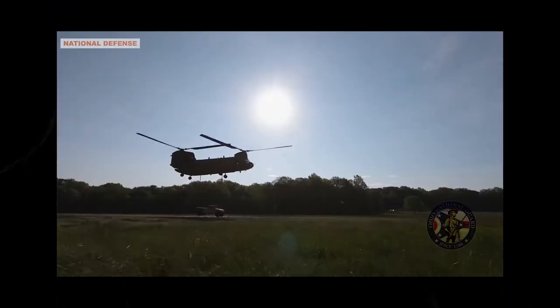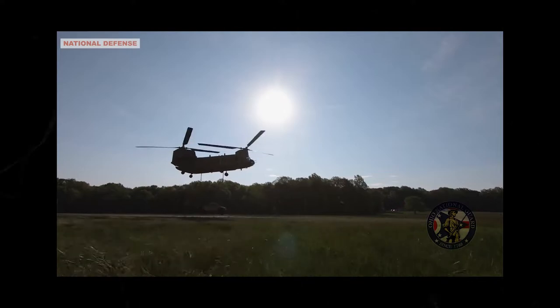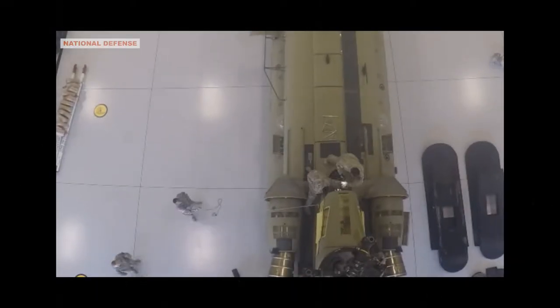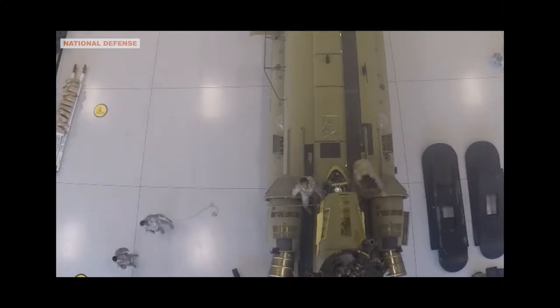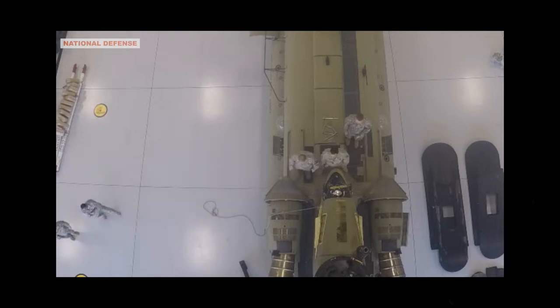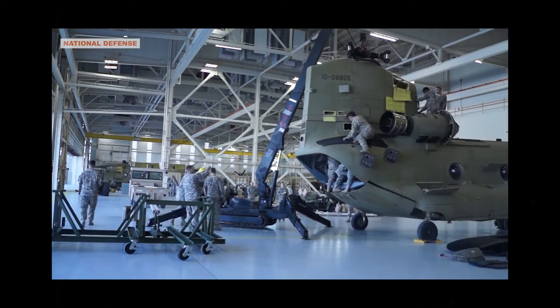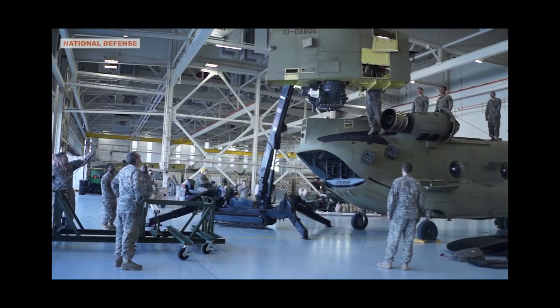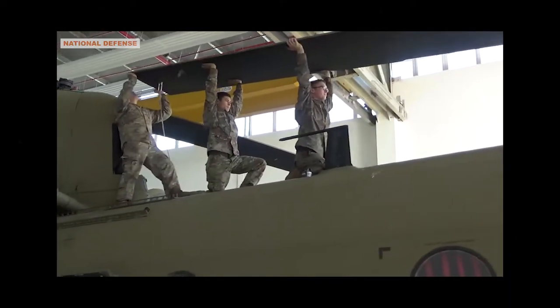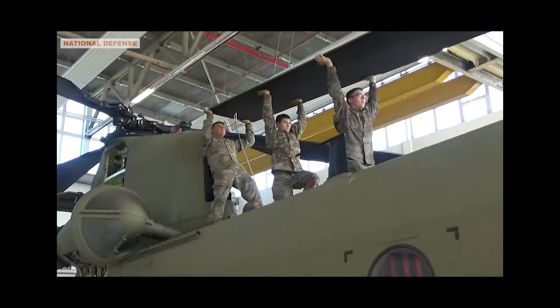The department wanted a fresh design — something that used the recently invented gas turbine-powered engines. The contract was awarded to Vertol, and work began on what would become a timeless component of US military power. Vertol's final design is distinct among US Army helicopters in that it features two rotors.